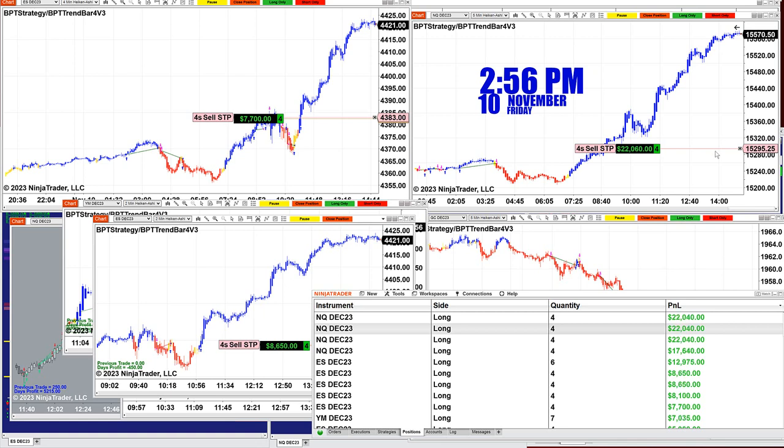I just want to show some of the trades today. We still have a few open. If we look at the controller we still have the Nasdaq and the ES mainly, and a little bit of the YM.